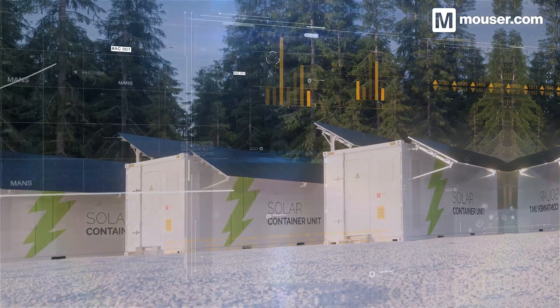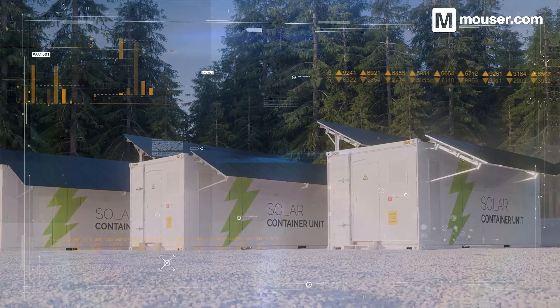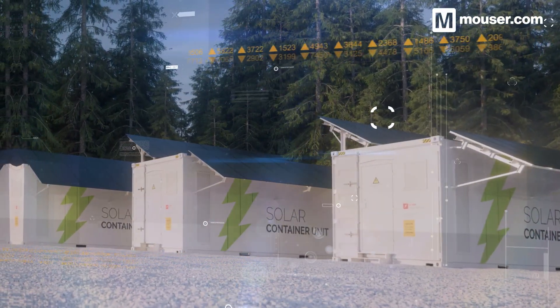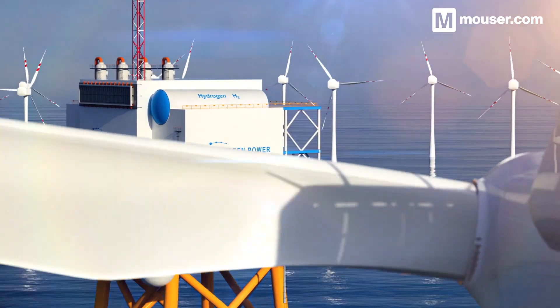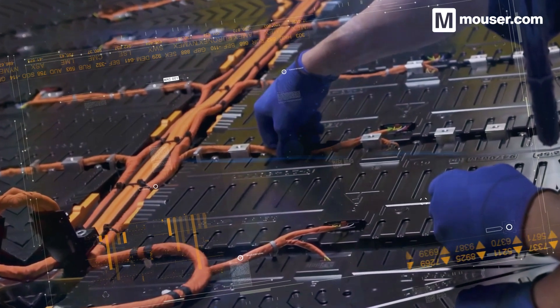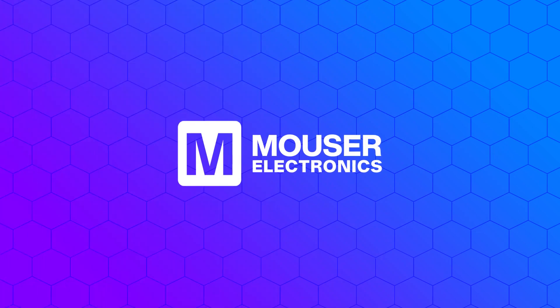Getting the most out of locally available power is the foundation on which all future distributed hardware will be based. These products, among many others available from Mouser, will help you give energy to the next generation of embedded devices. More information is available in the video description — don't forget to subscribe for all future featured application spotlights.